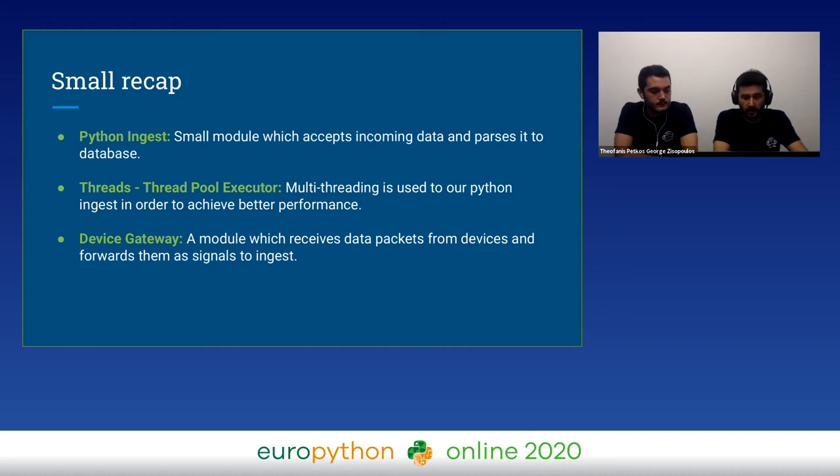We also talked about the device integration part — there are multiple solutions with high or low cost according to your needs. We have already prepared two GitHub repositories with all the code shown in these slides: the first is about the Python Ingest module, and the second is about the IoT data integrity module.